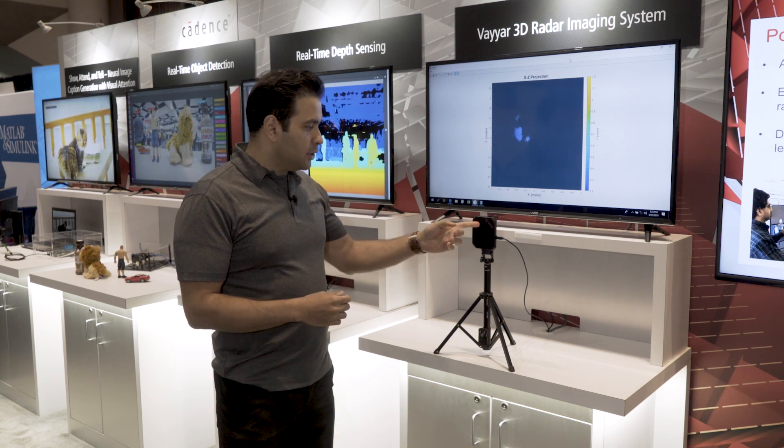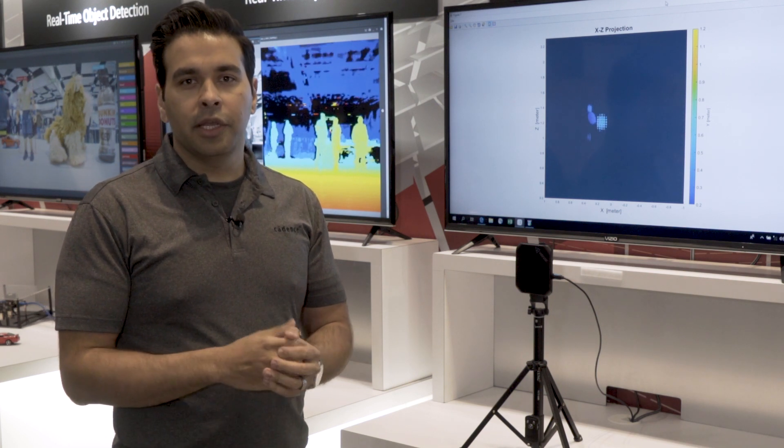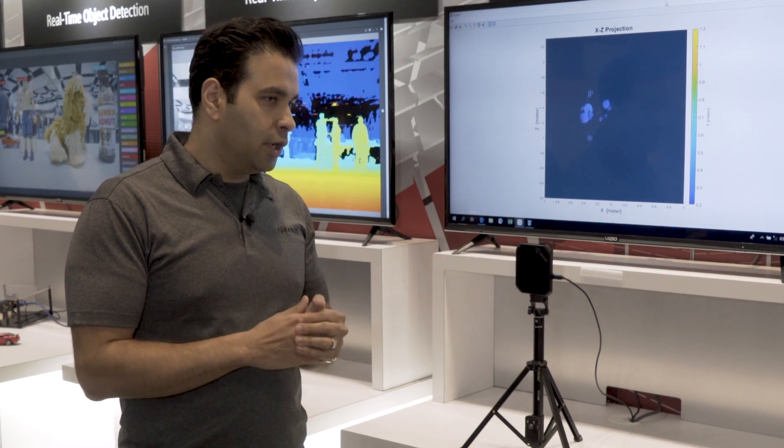This particular device features 72 emitters and receivers operating between 3 gigahertz and 82 gigahertz, and they do the front end radar processing on their SOC.